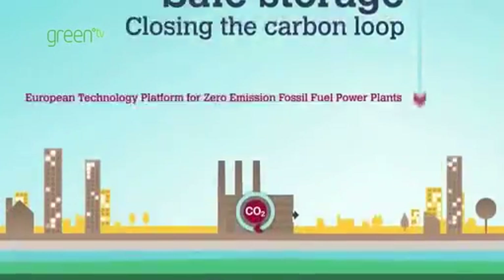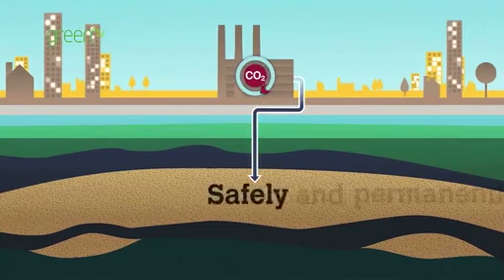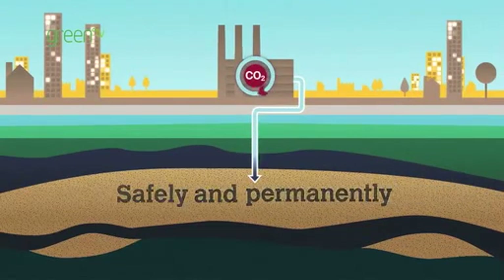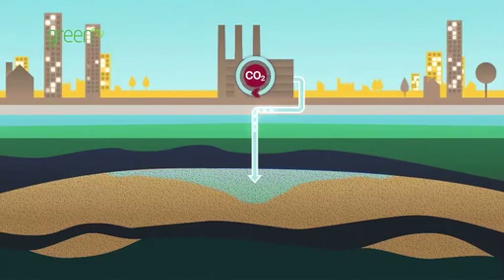For CCS to deliver on its promise of reducing CO2 emissions, they must be safely and permanently stored underground. By injecting CO2 underground, we are in effect returning carbon back to where it came from.